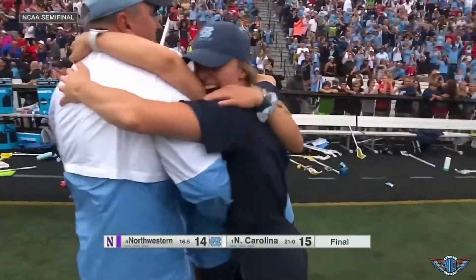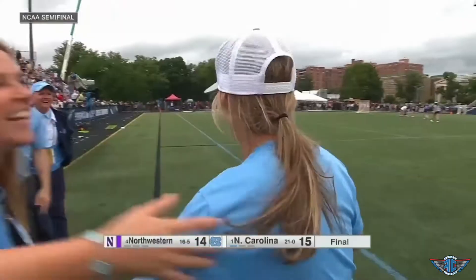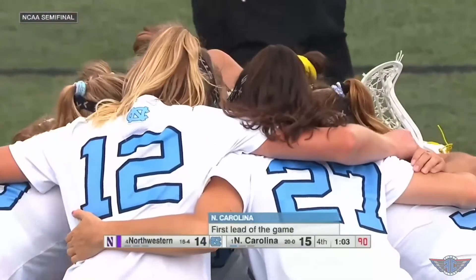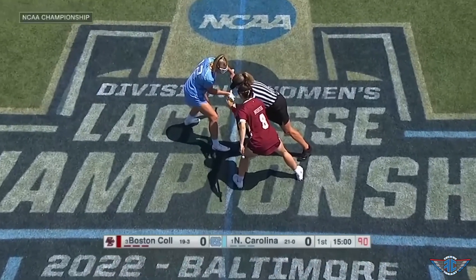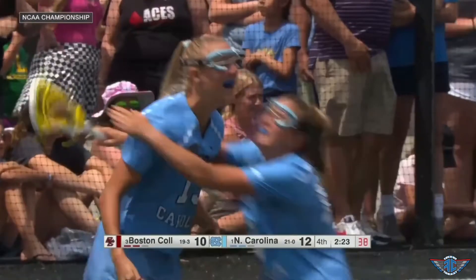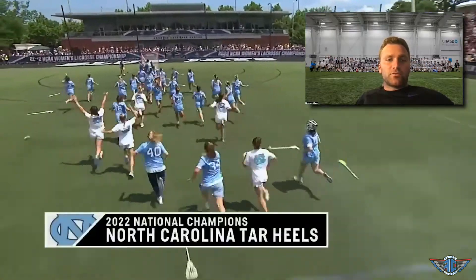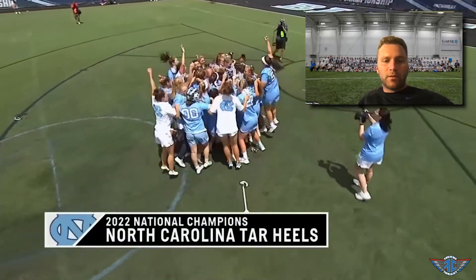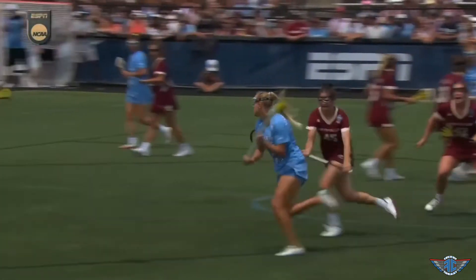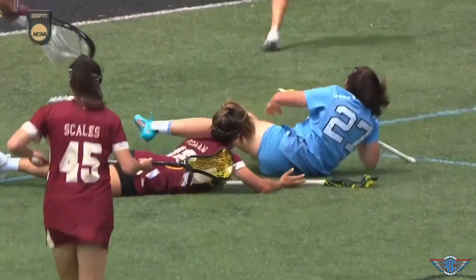Raw emotions poured forth from head coach Jenny Levy's team as over 7,600 fans at Homewood Field tried to comprehend what they had just witnessed. But North Carolina's job wasn't done — for those fourth quarter moments to truly count as championship plays, the Heels had to take care of business in the title game against reigning national champs Boston College. After beating BC in the regular season and the ACC tournament, UNC did it a third time with a 12-11 win in the national championship. It was a resilient group that completed the comeback, regrouped, and got ready for Sunday. The 2022 North Carolina women's lacrosse team achieved perfection, made possible by the players who stepped up and made championship plays when the team needed them most.